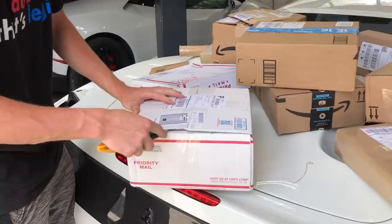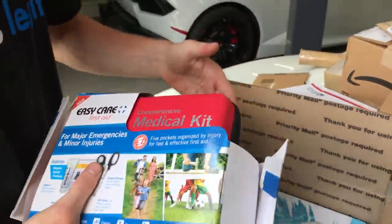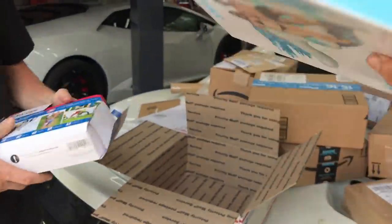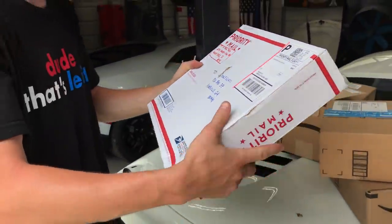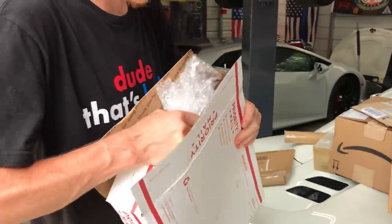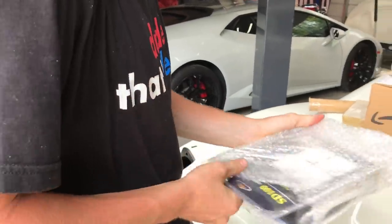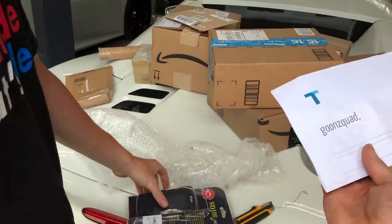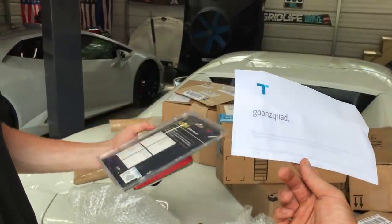Another one here — a first aid kit! And a hang loose emblem — that is sick! There a letter? We definitely appreciate it, thank you for these cool thoughtful gifts. Next one here says 'T is for Tech' from Illinois — cracked right open. What do we got? A scanner! OBD2 scanner. There's a letter — 'Hey Goon Squad, love the channel, I've been watching since the few 100k subs. Love all the content recently, especially the Lambo and Ferrari. I'm sending over this OBD2 scanner, might come in handy.' Definitely — Andrew, appreciate it, thank you.